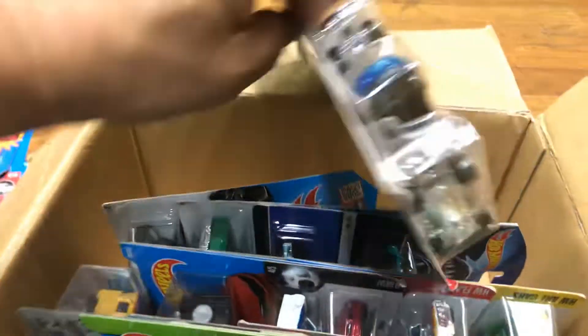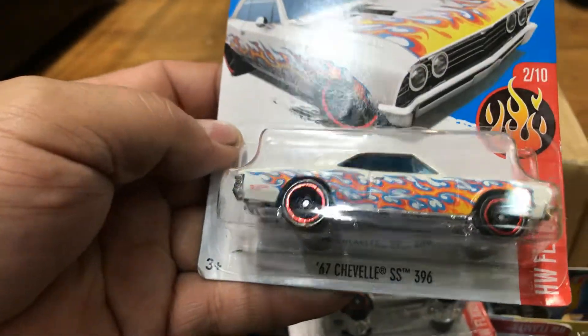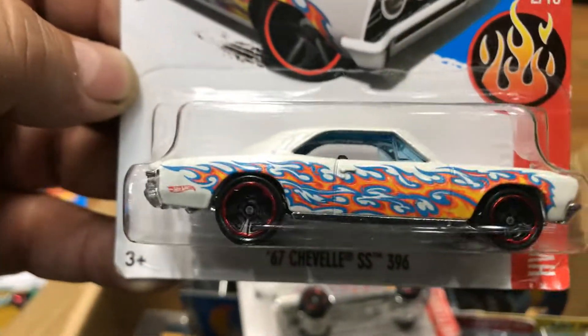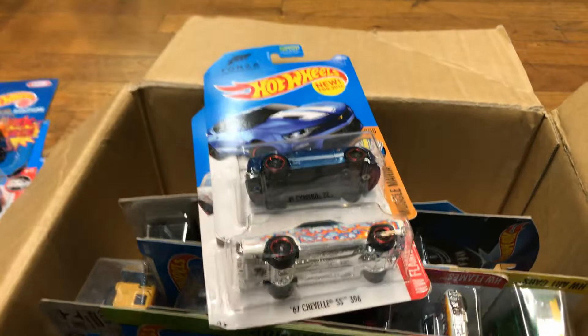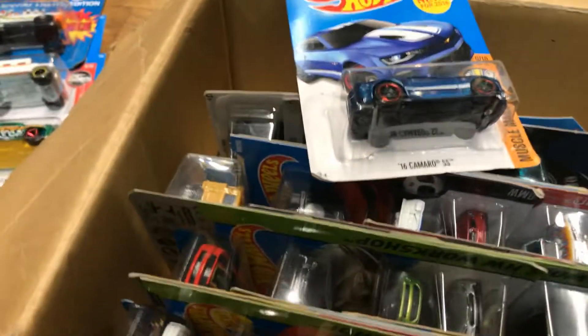Next, an awesome '67 Chevelle SS 396 in white with awesome orange flames and blue trim — pretty nice. And actually there are two of them! It's a twin — one for me, one for you guys.